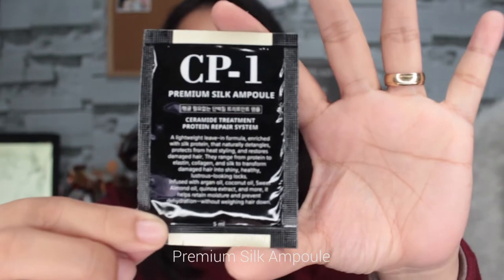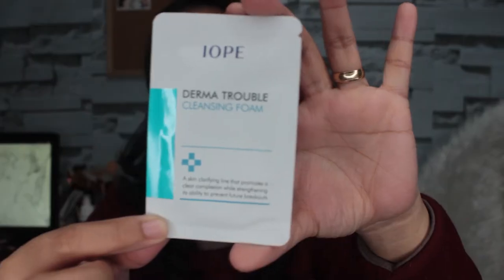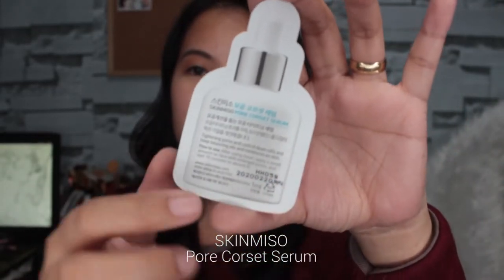Nakakatuwa yung Althea, ang dami nilang freebies. Next is this CP-1 Premium Silk Amp Fuel Ceramide Treatment Protein Repair System — this one is for dry and damaged hair. The next freebie is this one from Iope: the Derma Trouble Cleansing Foam, a skin clarifying line that promotes a clear complexion while strengthening its ability to prevent future breakouts. And the last sample product is this one from Skin Miso: the Pore Corset Serum — tightening pores, balancing moisture and oil.